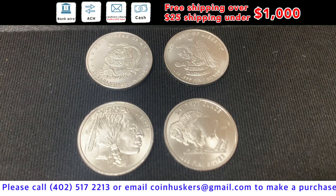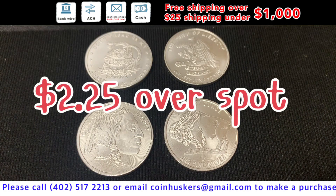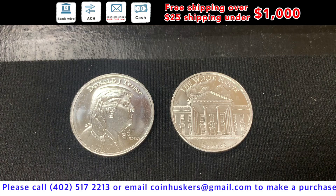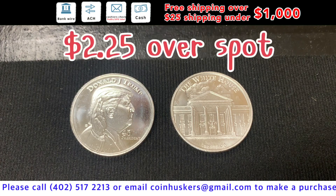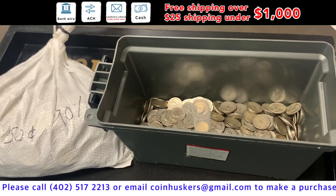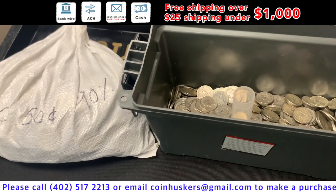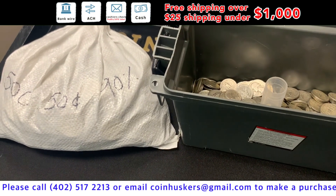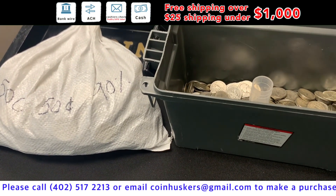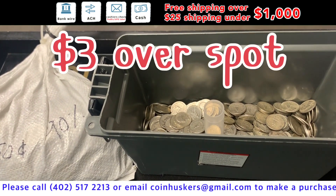One-ounce Don't Tread on Me rounds — have a good stock available. One-ounce silver Buffalo rounds — good stock available, at $2.25 over spot. One-ounce silver Trump rounds — 500 available, at $2.25 over spot. 90% silver quarters — over $200 face value. Half dollars — about $500 face value available, and dimes — just a little bit left, all at $3 over spot.